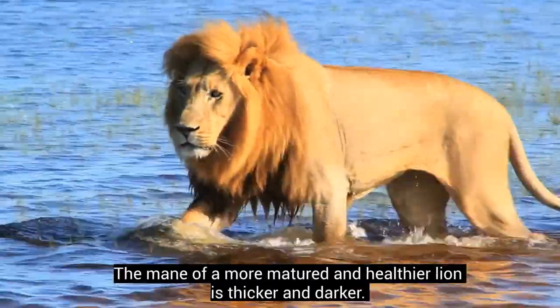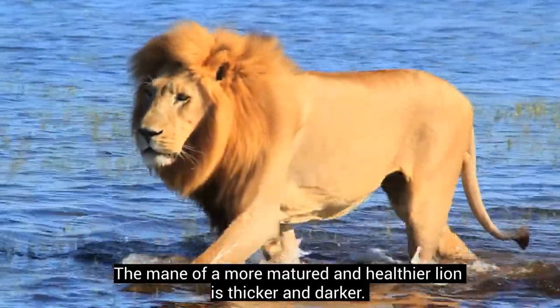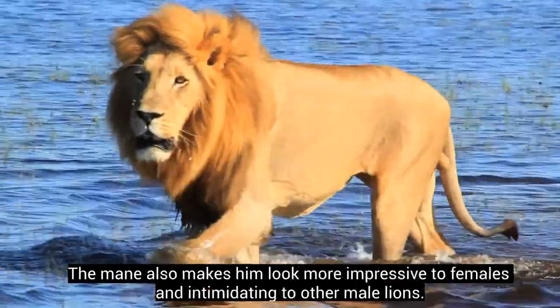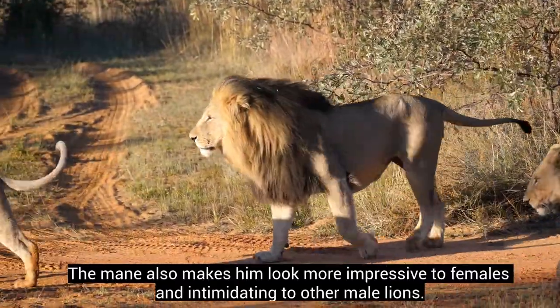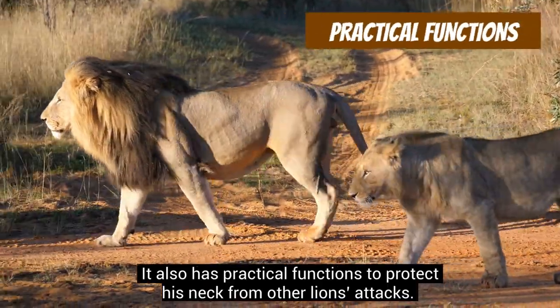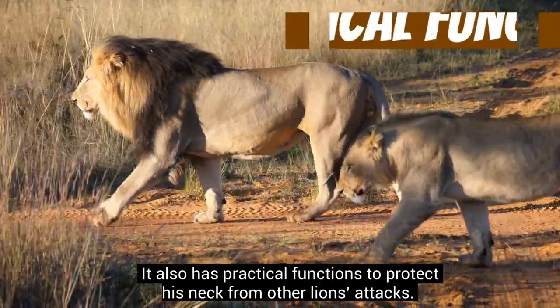The mane of a more matured and healthier lion is thicker and darker. The mane also makes him look more impressive to females and intimidating to other male lions. It also has practical functions to protect his neck from other lions' attacks.